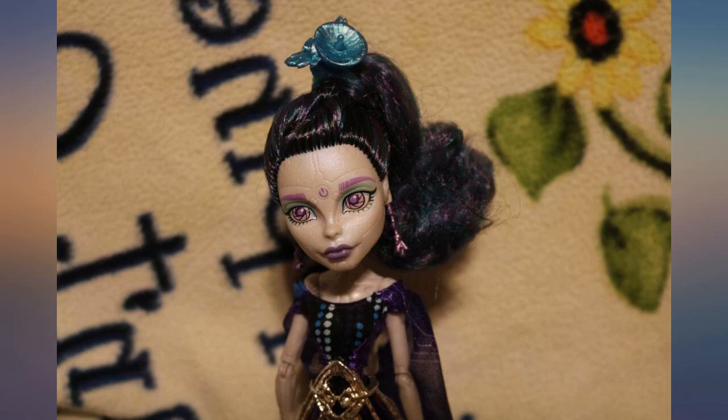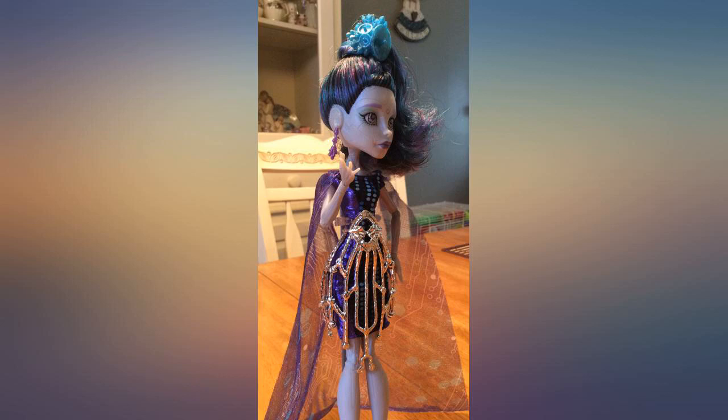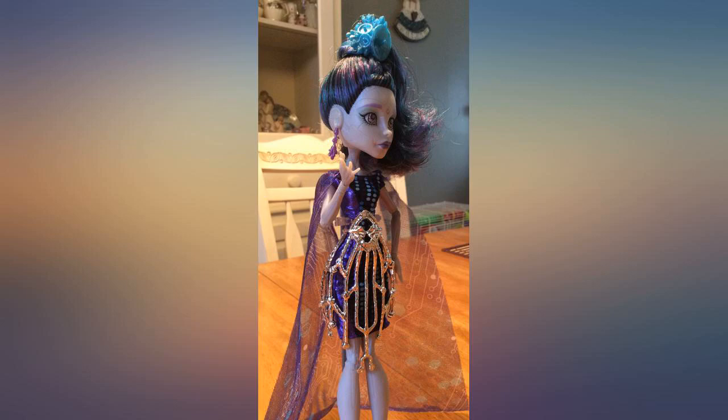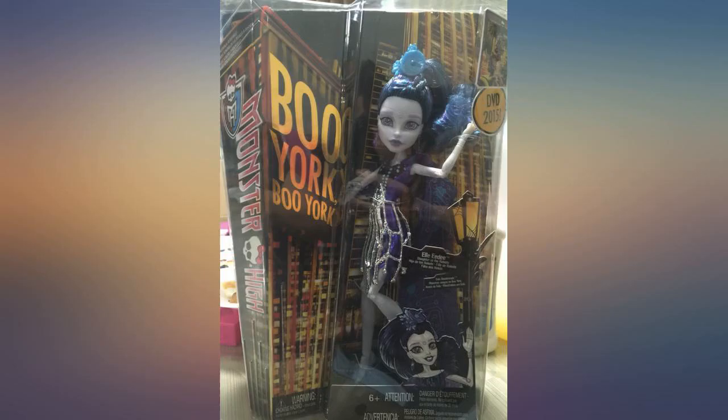I received this doll and she's in really good condition. I noticed though that one of her earrings is missing — I don't know if this happened from unboxing or if she was missing one. It doesn't affect my opinion, it's just something I noticed. I opened it as carefully as I could, but the rubber bands get stuck sometimes.